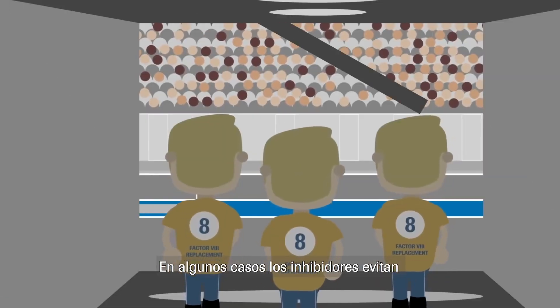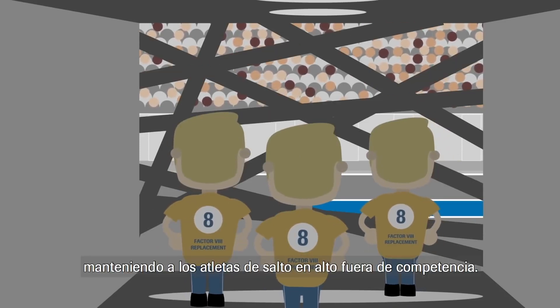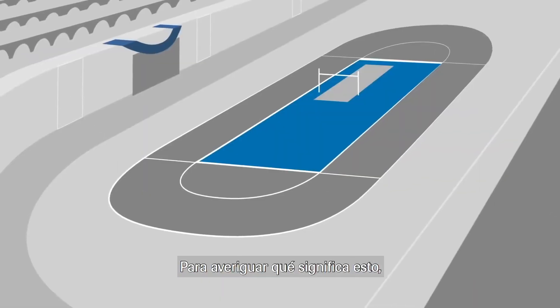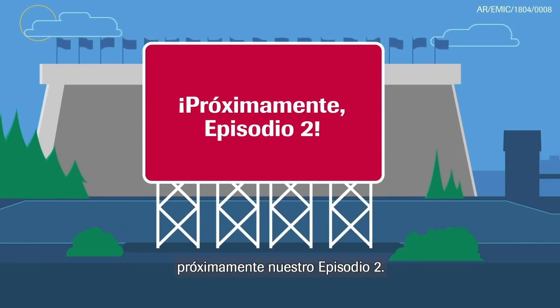In some cases, inhibitors may stop replacement factor 8 from working, keeping our high jumpers from competing. Stay tuned to find out what this means for our team event — Episode 2 coming soon.